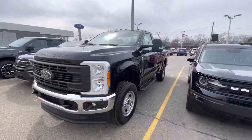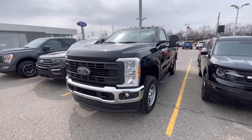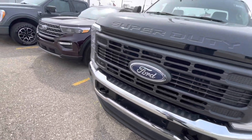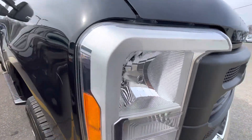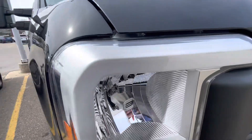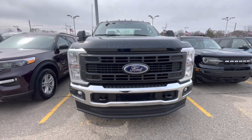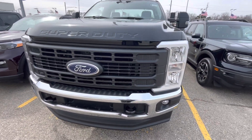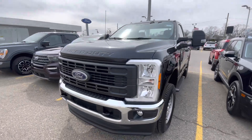Alright guys, that is the 2023 F350 Super Duty, two-door work cab, XL trim. Comment down below and let me know what you think — do you approve of the new F350 or would you stick with the previous generation? Personally, I like it. The headlights are pretty sick compared to the old work truck. Everyone has a different opinion, so let me know what you think down below. I'll see you guys in the next video — take it easy, peace.